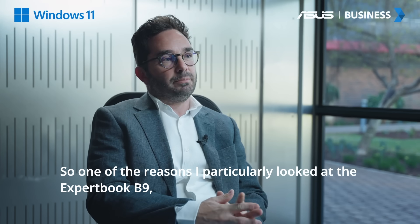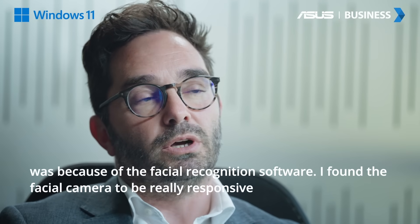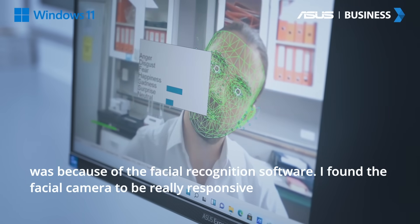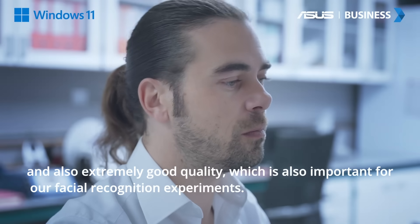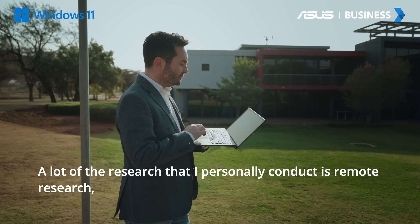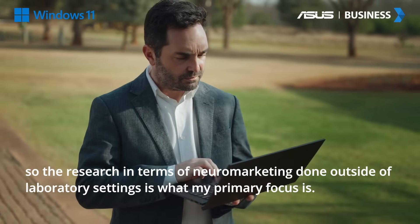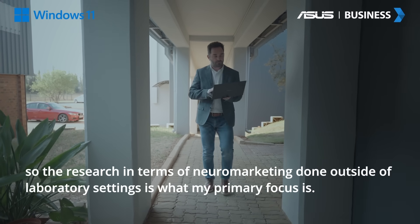One of the reasons I particularly looked at the ExpertBook B9 was because of the facial recognition software. I found the facial camera to be really responsive and also extremely good quality, which is also important for our facial recognition experiments. A lot of the research that I personally conduct is remote research, so neuromarketing done outside a laboratory setting is my primary focus.